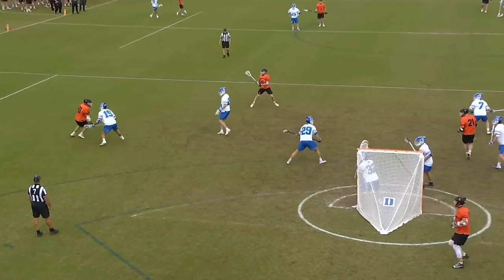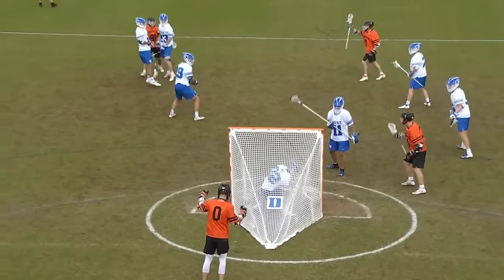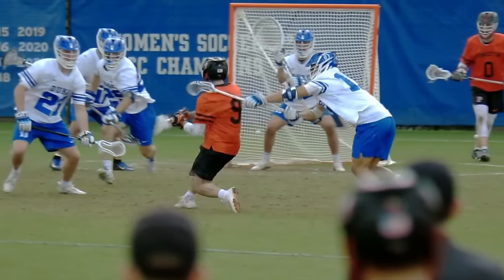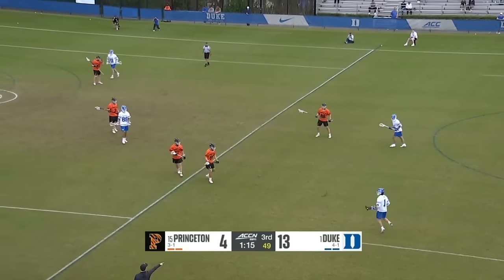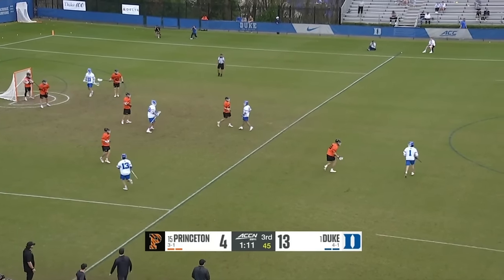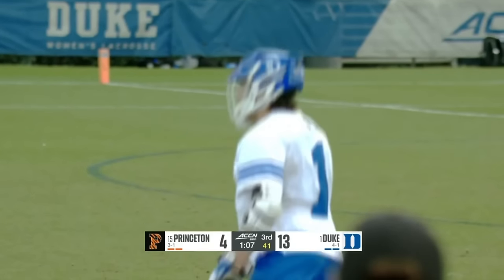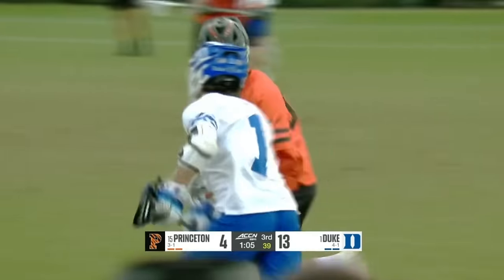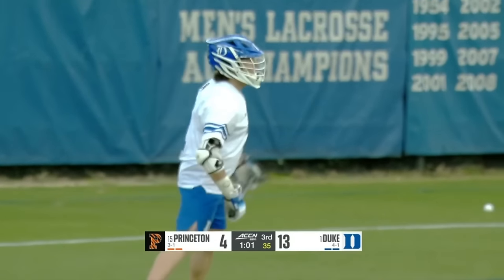MacKesee able to get this goal past the Duke defense, narrows the deficit — it's still 13 to 4 with the Blue Devils in front. Things working their way into the fourth quarter — slowing it down, working for a nice goal to counter Princeton's recent score. Just a couple of opportunities remaining for both sides in quarter number three.